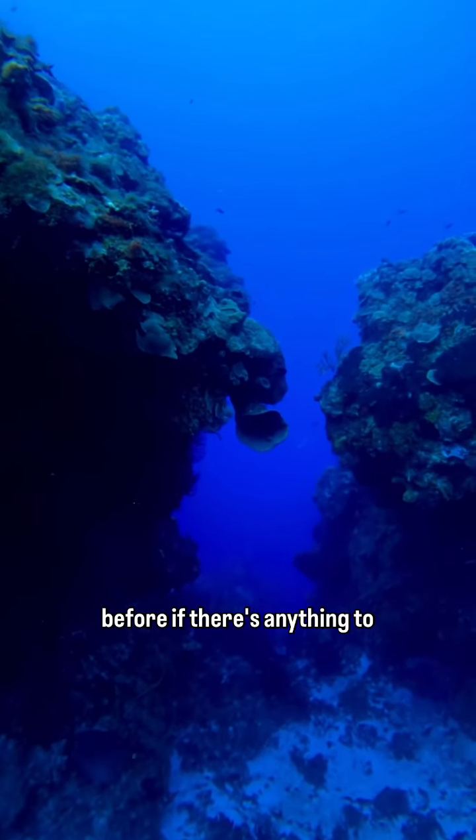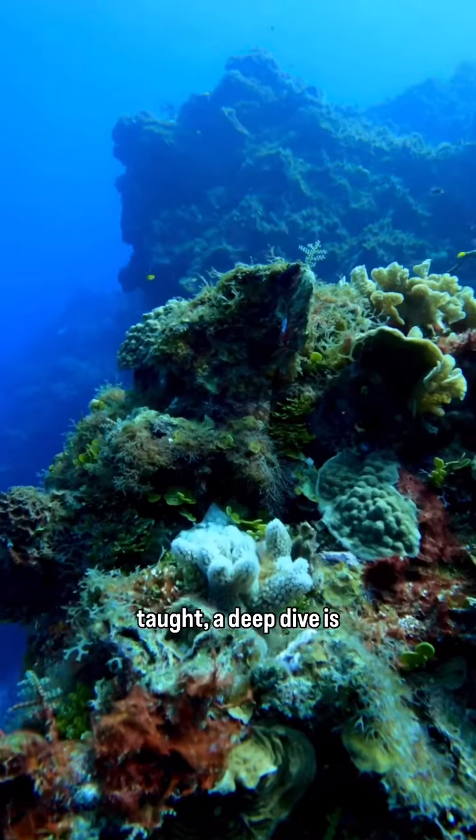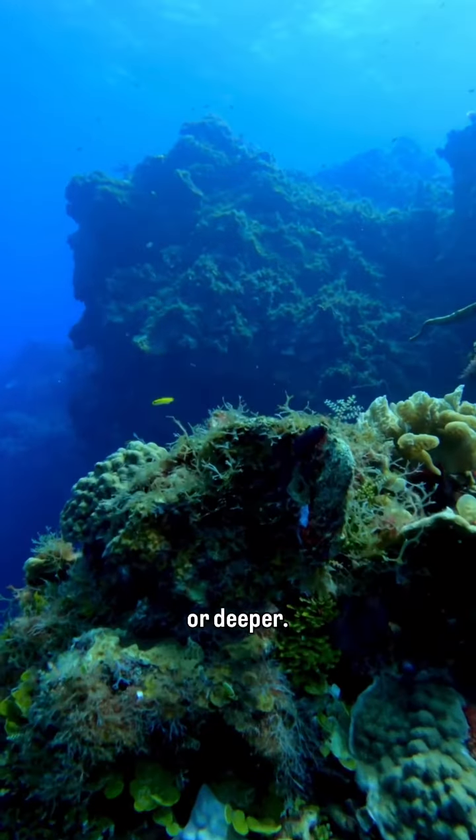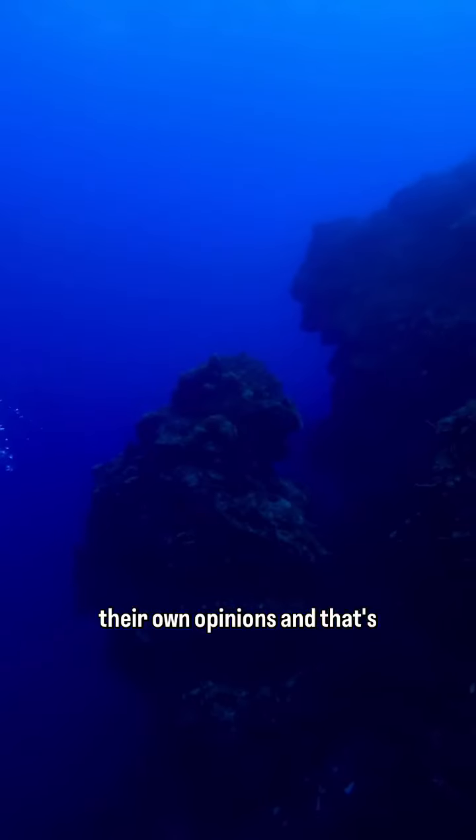I've been asked before if there's anything to even see on deep dives. Well, here's your proof. For the standard that I was taught, a deep dive is considered one that's 60 feet or deeper. A lot of divers don't consider 60 feet to be that deep, but people can make their own opinions, and that's totally cool.